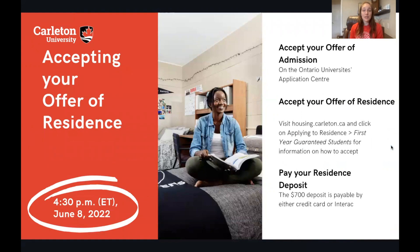The next really important step is to accept your offer of residence, if you would like to do so. It's not mandatory, but we really encourage students to take advantage of living on residence especially in your first year because it's so convenient. It will help you meet other students in the Carleton community and it's a great way to get involved on campus and within our school.